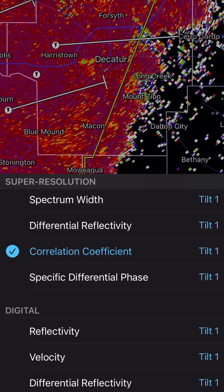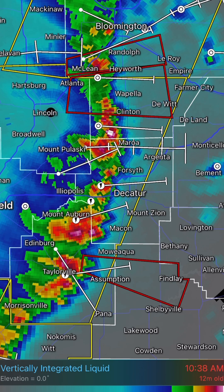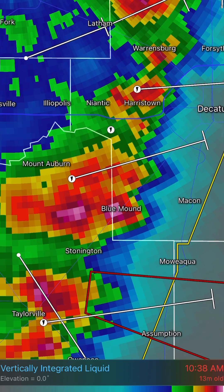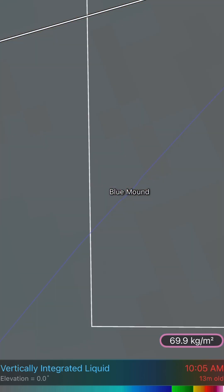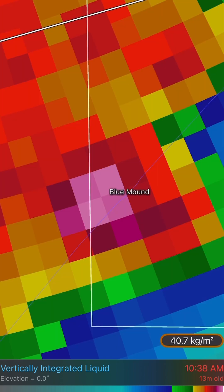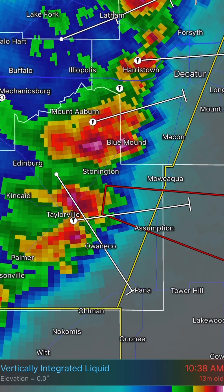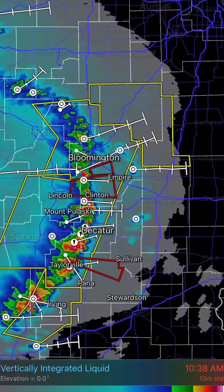If you're curious about the hail in these storms, let's go ahead and go to the vertically integrated liquid — that tells you how big the hail is. A lot of these storms right now are producing some large hail, especially just to the south of where that reported tornado was. There's been a bunch of reported sightings of funnel clouds here in the last 10 minutes. Near the Blue Mound area it looks like you're going to get some pretty large hail — you're at about almost 70 kilograms per square meter — that's pretty big, you could be getting up around golf ball size there near Blue Mound. Also near the Taylorsville area where we did have a tornado touchdown coming towards the Assumption and Mioica area, and also near Macon and Decatur — all these areas are within this severe thunderstorm warning and tornado warning area.